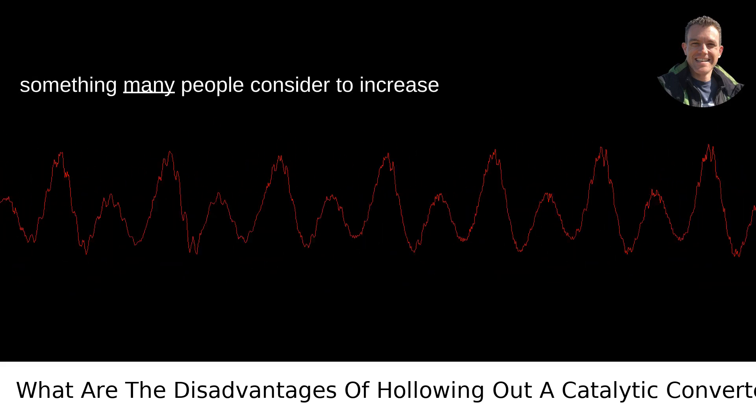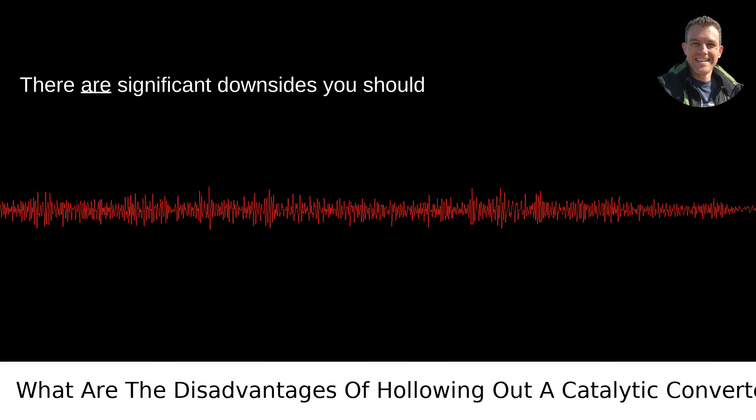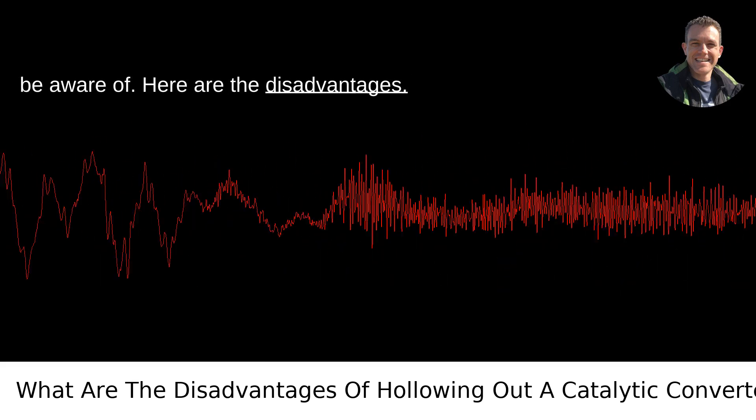Hollowing out a catalytic converter is something many people consider to increase car performance. But hold your horses — there are significant downsides you should be aware of. Here are the disadvantages.